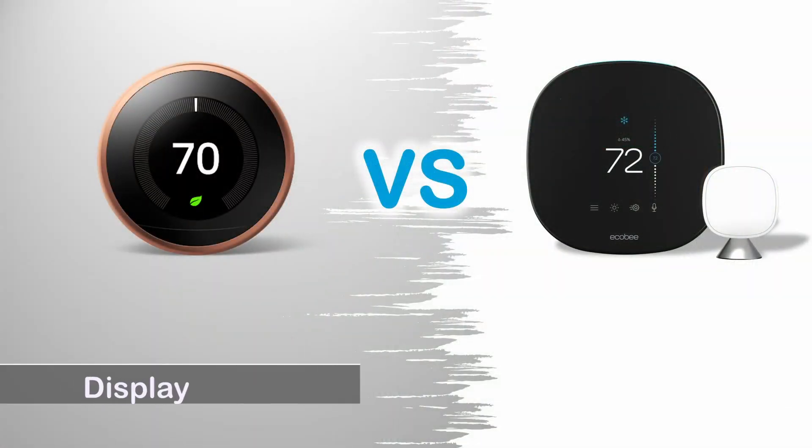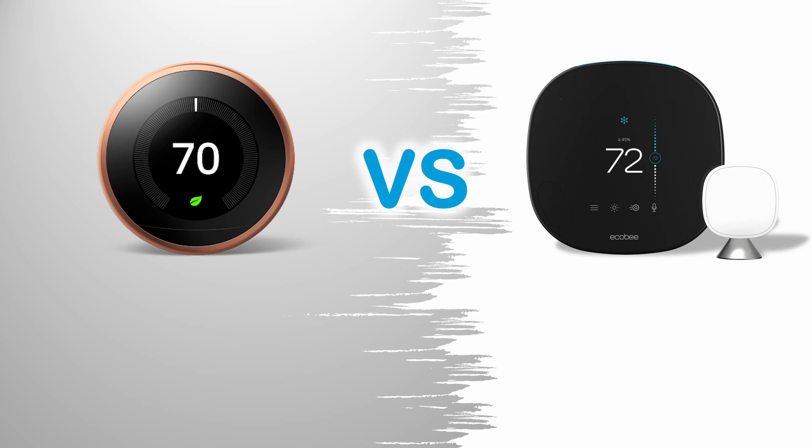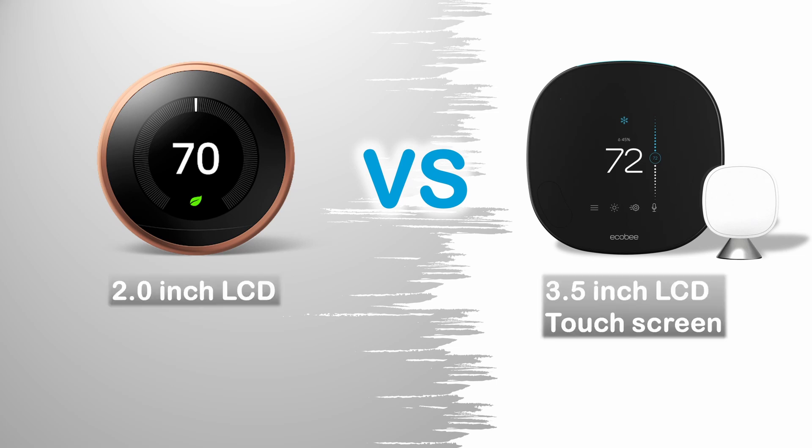Display: The Google Nest Learning Thermostat has a round-shaped 2-inch LCD. The Echobee Smart Thermostat has a square-shaped 3.5-inch touchscreen LCD.